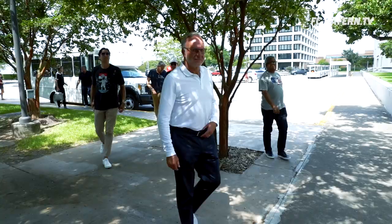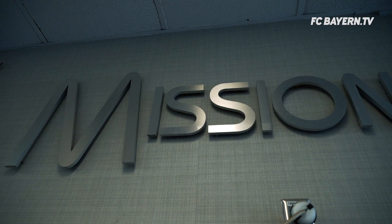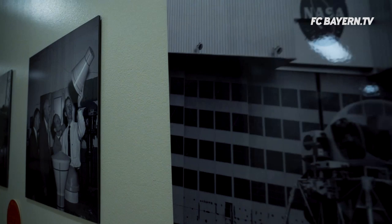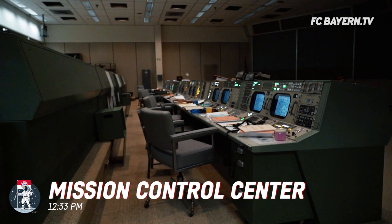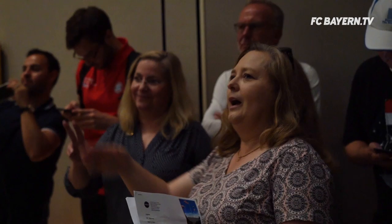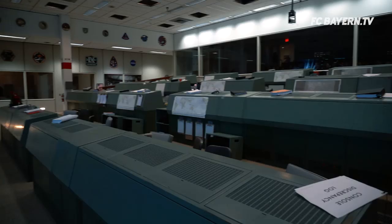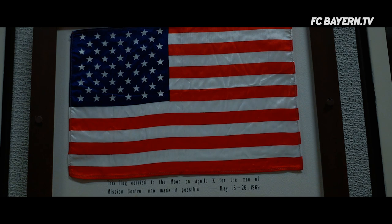We're going to do a quick trip up to the Apollo Mission Control Room. Apollo 7, 8, 9, 10, 11 is right on that post in the middle. And then all the way through the Apollo missions — all those missions were controlled from this room. That's one small step for man, a giant leap for mankind.